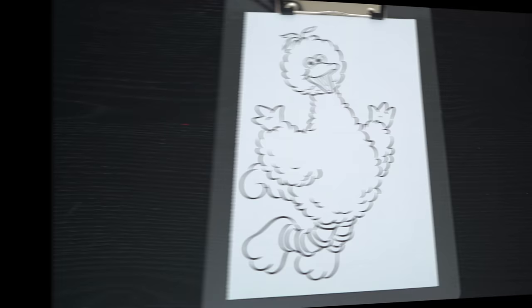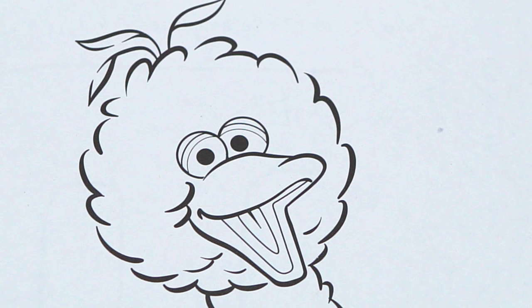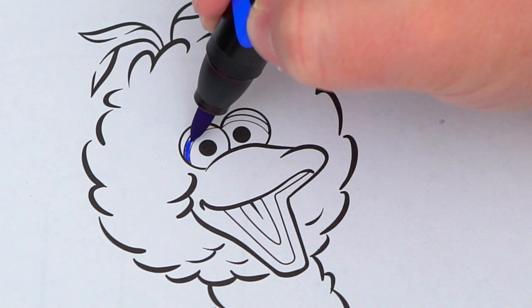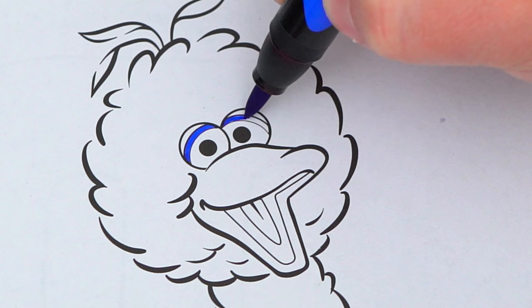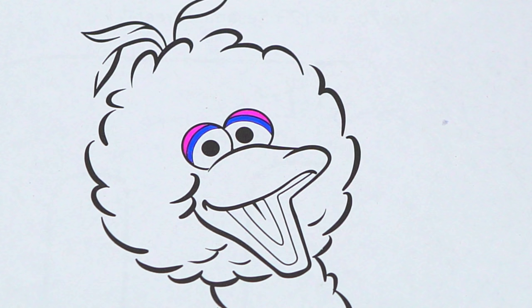Okay, so today I'm gonna color this picture of Big Bird! Let's start on his face first! His eyelids are blue and pink! And let's make his big beak yellow, pink, and red!